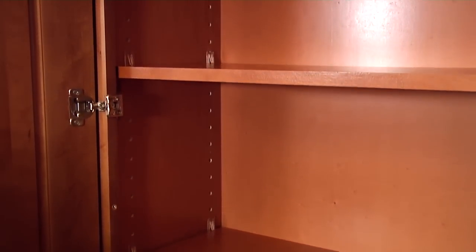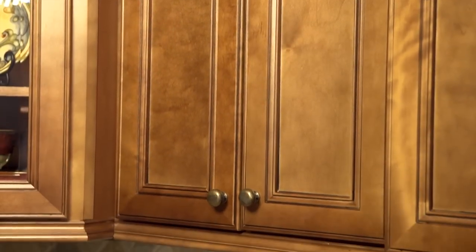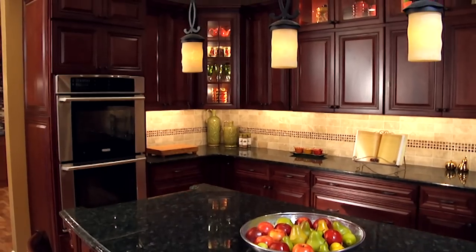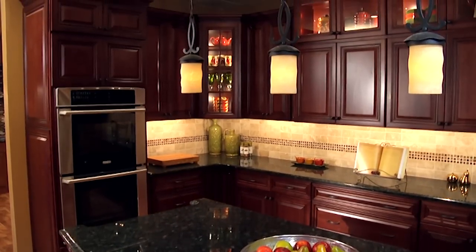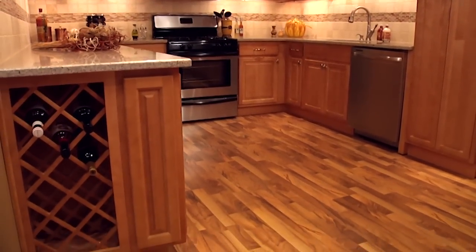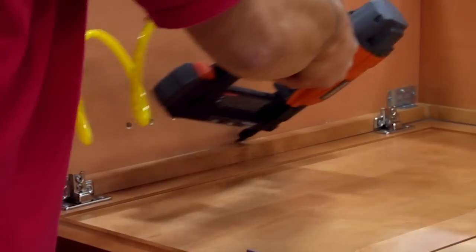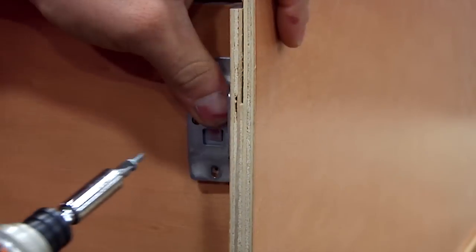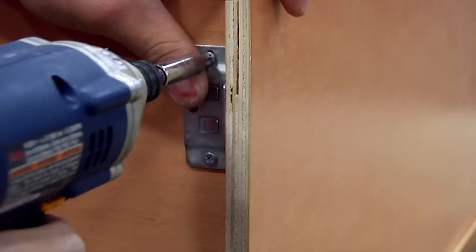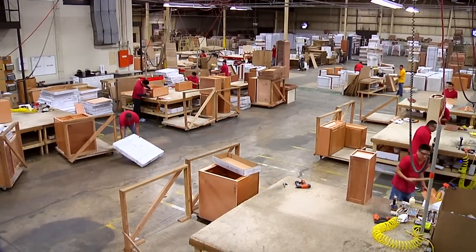Our cabinets are available with European style six-way adjustable hinges, no slam drawer glides, dovetail drawer construction, and soft close doors. We use a unique 25-step finishing process and use only select hardwoods to ensure that you will enjoy your cabinetry for a lifetime. Our cabinets are glued, stapled, and clamped — an additional process for extra strengthening which other big box manufacturers do not go through the expense of doing.